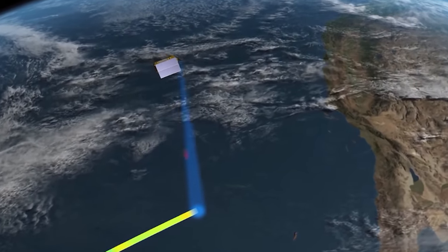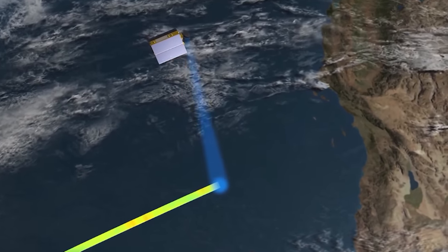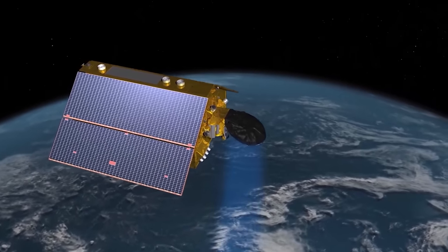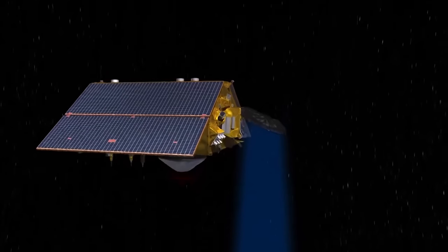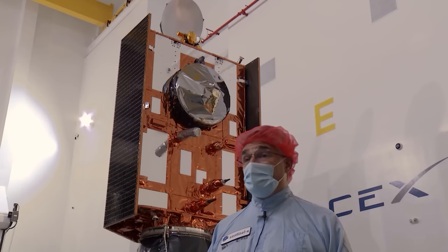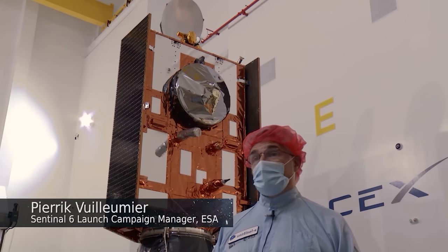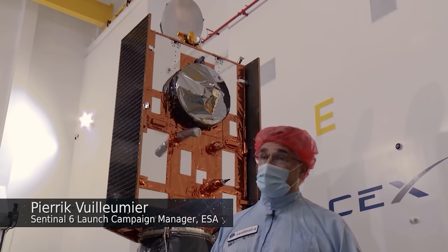We have plenty of buoys in the ocean that measure waves, but they're often in the coastal zone. It's only when you go to the altimetry that you can really have global coverage. We all know sea level is rising — and how do we know that? Because we have measured this since the 90s from space through a series of satellites.